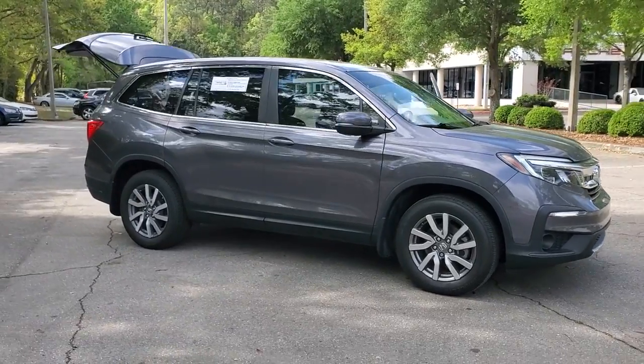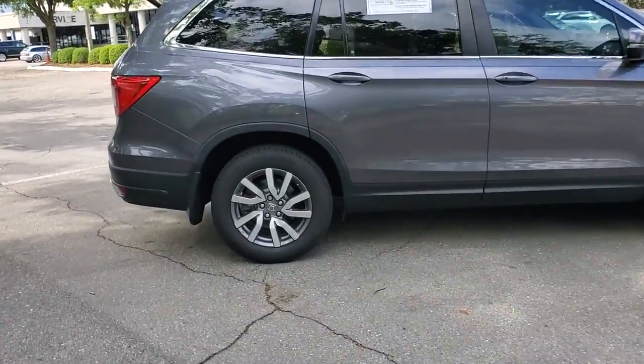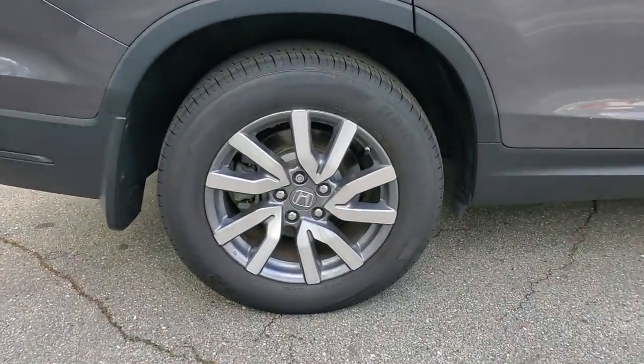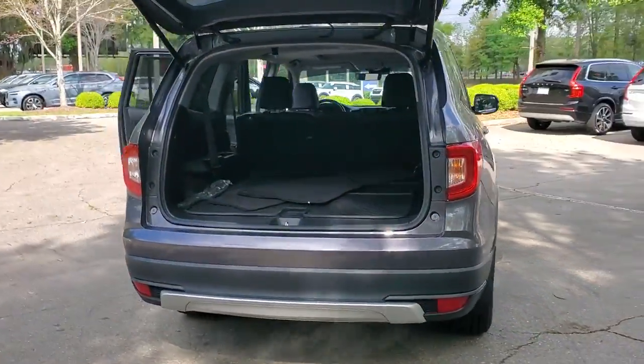Looking for your dream car? It could be the 2019 Honda Pilot. This vehicle is an outstanding buy with fewer than 45,000 miles on the odometer. Take a closer look at this super capable Pilot.